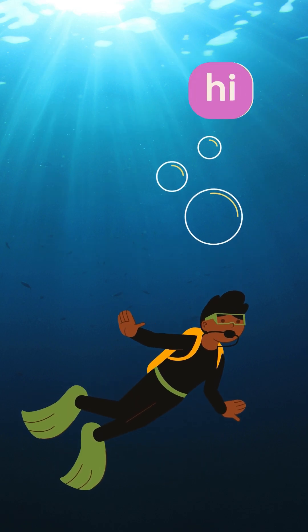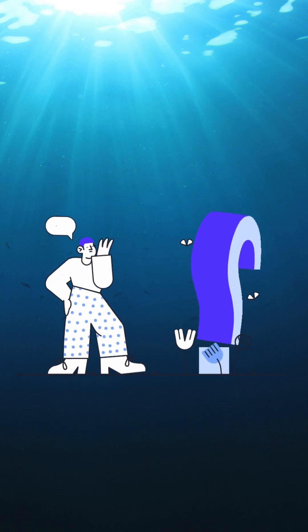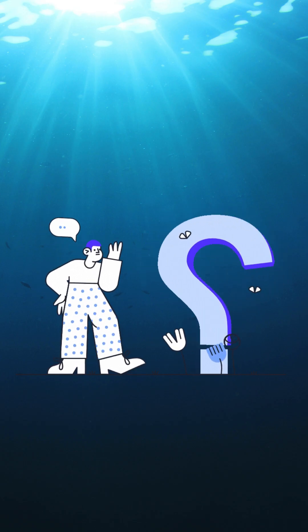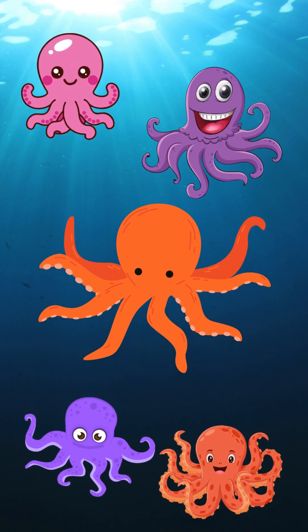Hey there ocean explorers! Have you ever heard of blue blood? Can you guess which animal has it? It's the amazing octopus.